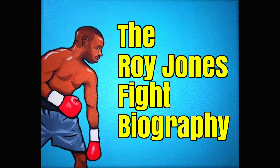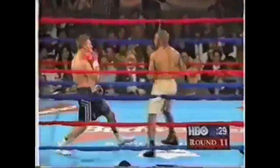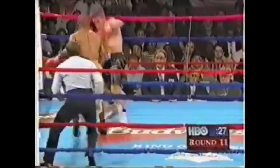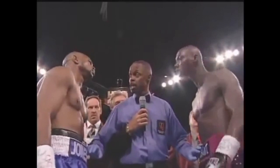Hi! Welcome to the Roy Jones Fight Biography. He's known for his quickness, his unorthodoxy, and his perfect memory. We're gonna show you how he does it, we're gonna examine some of his biggest fights, and we're gonna show you a few of his tricks — or we're gonna try.